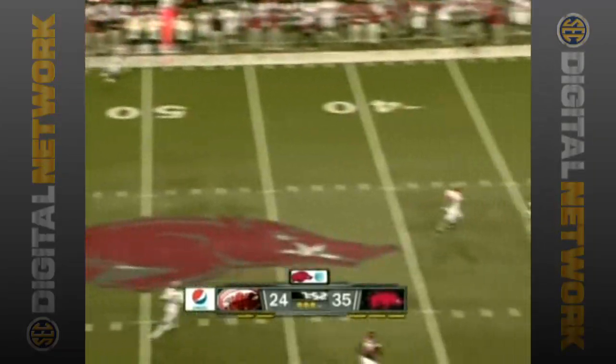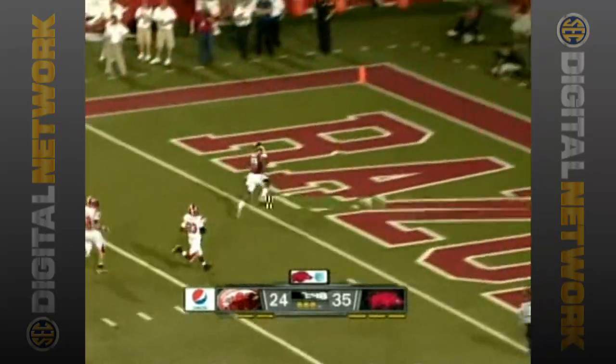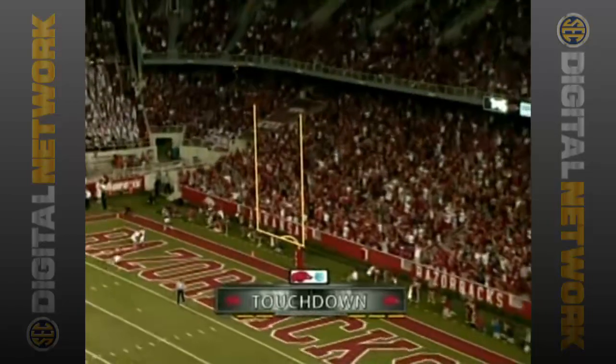Wilson has good time this time and he's got a man wide open. It's Herndon, and Herndon will score. Touchdown Arkansas, 63 yards.